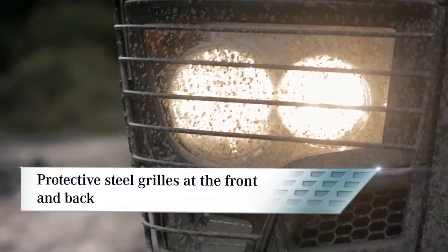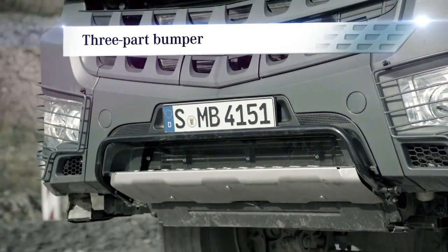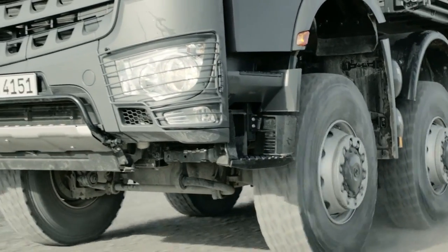Protective steel grills for the headlamps are another feature that make the Aurox more robust. The three-part bumper with steel corners and the flexibly mounted pivoting step also offer increased sturdiness and resilience.